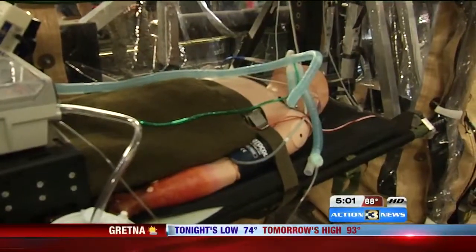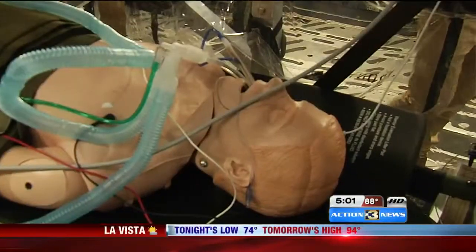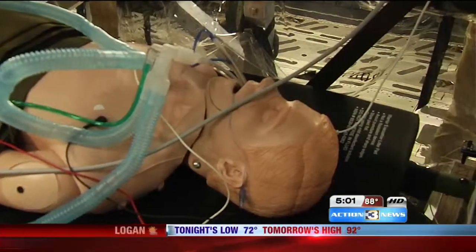Cornum says he hopes the Department of Defense never has to use the new units, but come fall they'll be ready with 25 of them just in case.